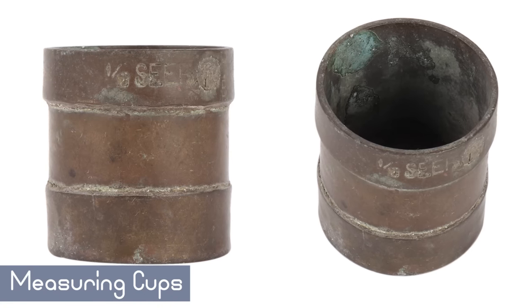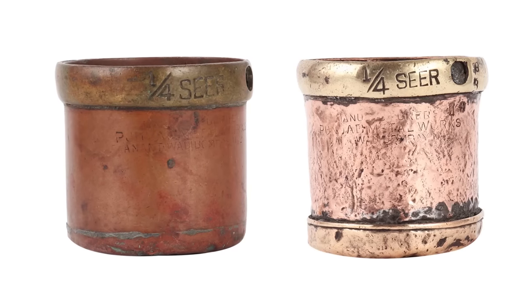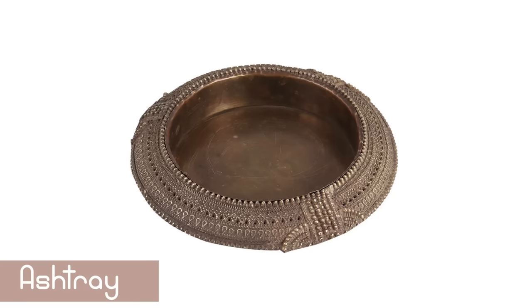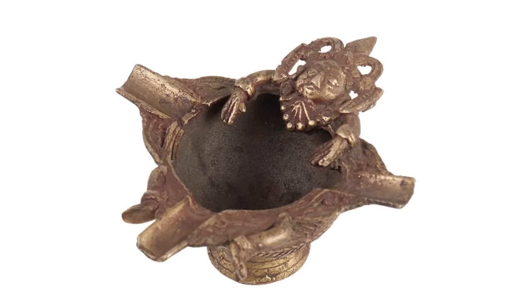For a unique touch that will leave your visitors speechless, choose vintage old-school glasses to measure your drinks. An attractive ashtray will round off your bar set even if you don't smoke.